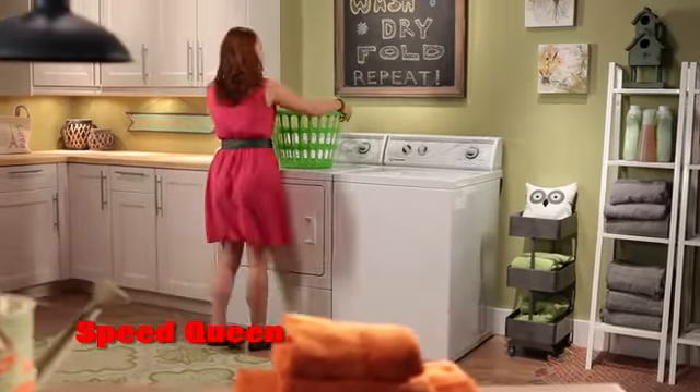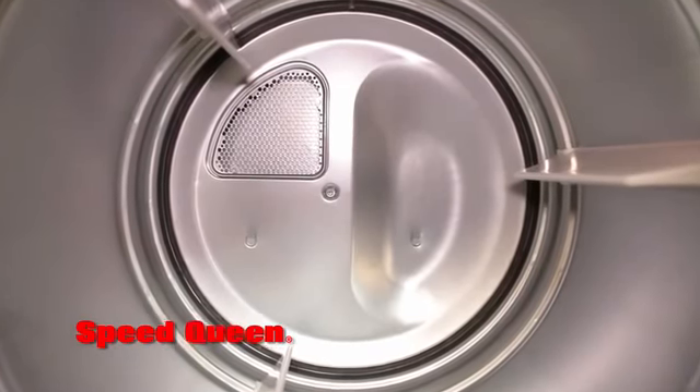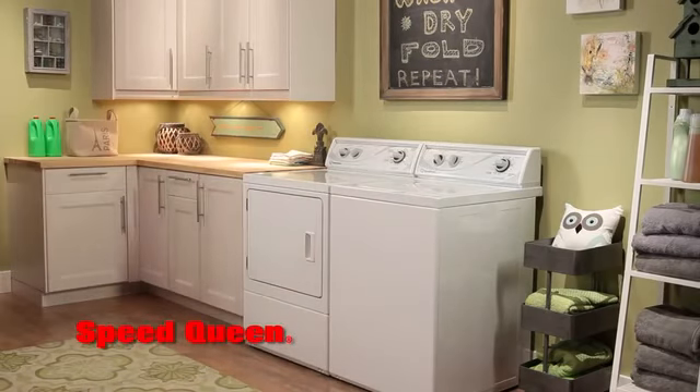Speed Queen rear control dryers boast an extra-large 7.0 cubic foot durable galvanized cylinder and more than two square feet of door access for easy loading. Its fast drying process helps you dramatically shorten the time you spend in the laundry.